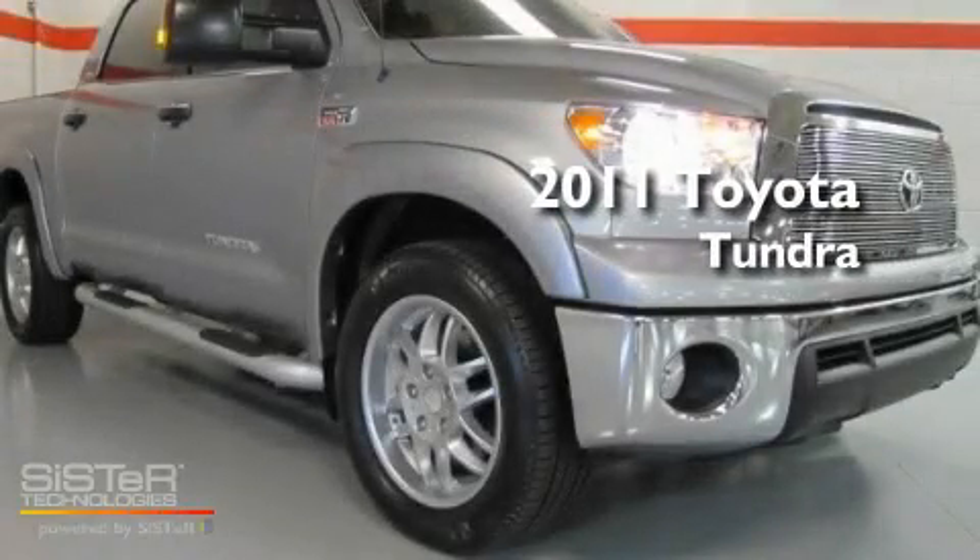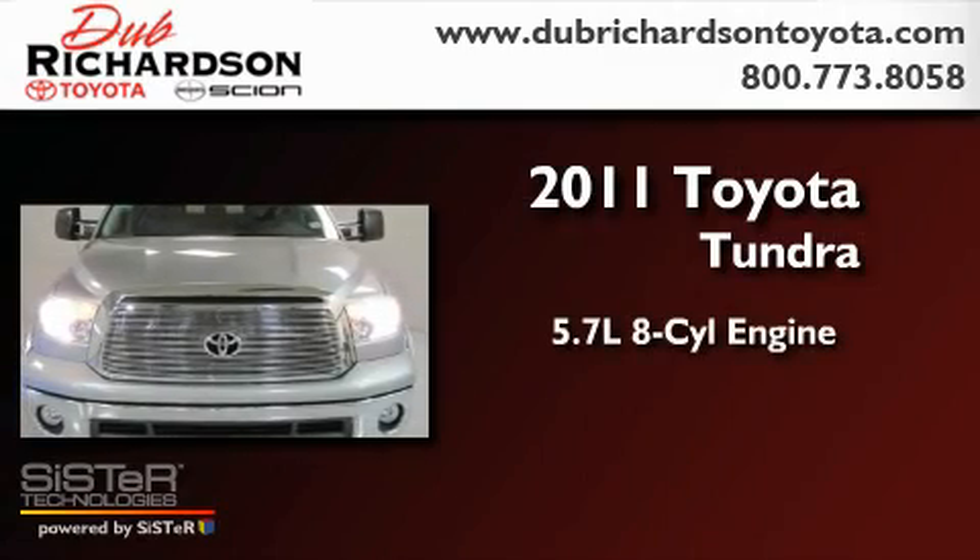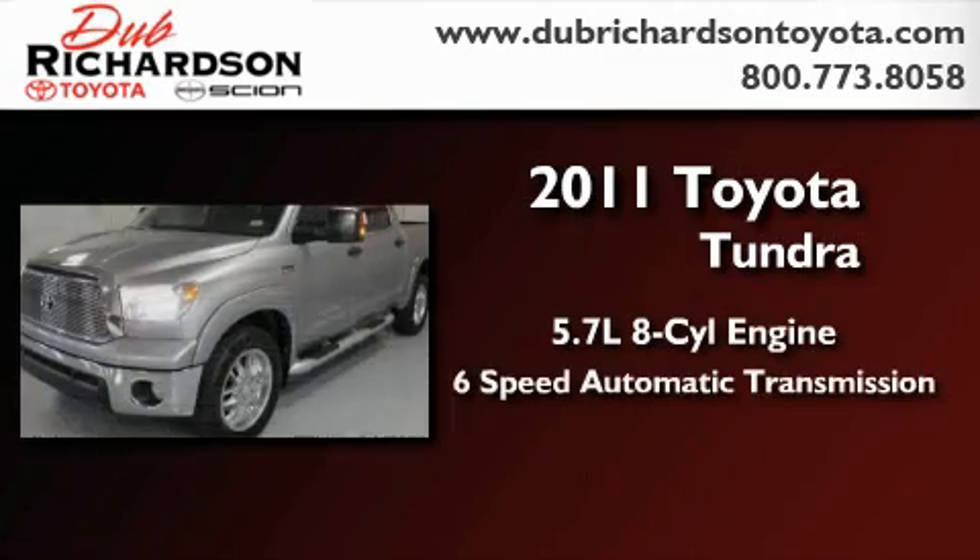This is a brand new 2011 Toyota Tundra. It features a 5.7-liter 8-cylinder engine and a 6-speed automatic transmission.